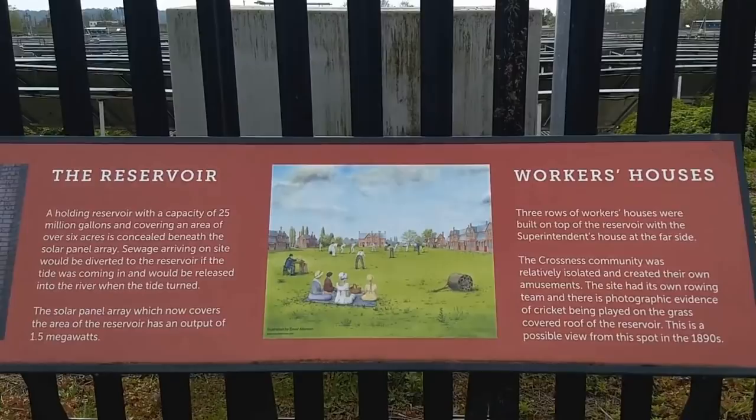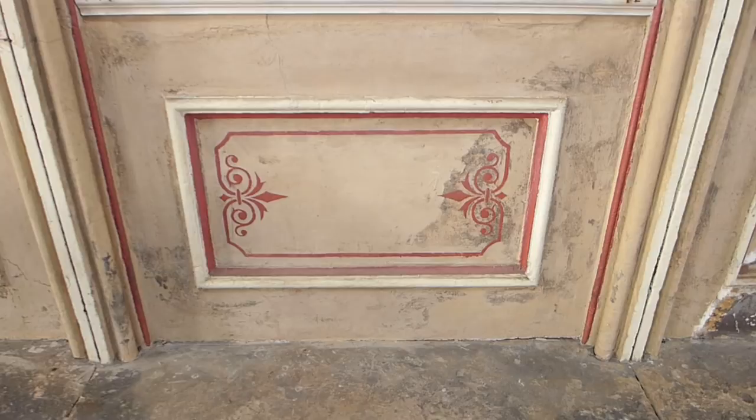Bazalgette put his own health at risk by obsessively inspecting the works in person, but his attention to detail created a system that is still used today. It's honestly difficult to overstate how much influence this guy has had in allowing London to grow and flourish into one of the world's leading cities.